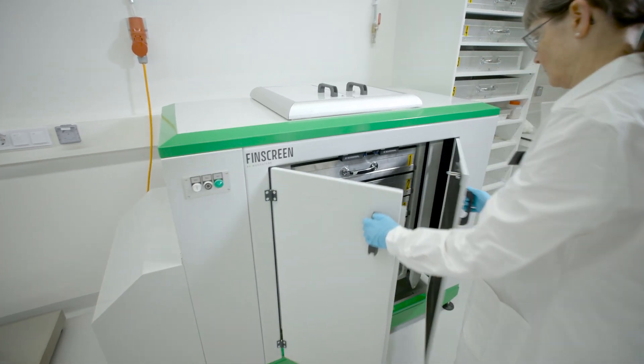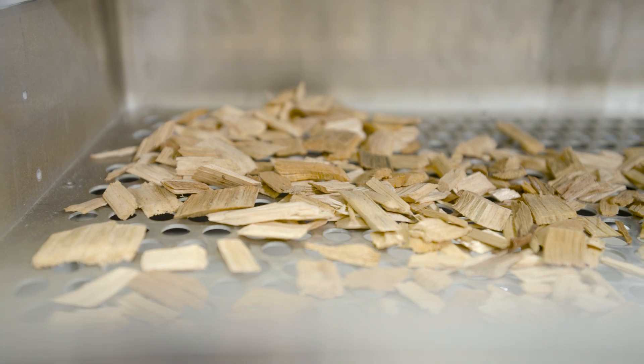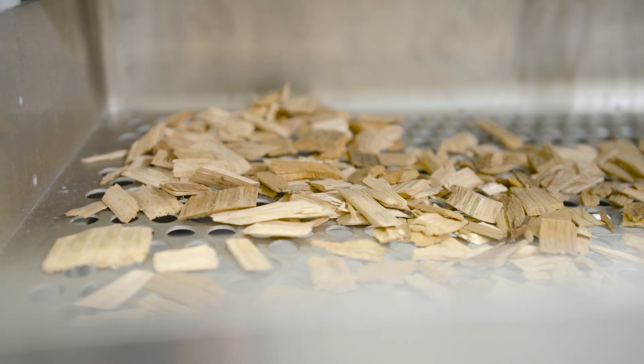In the wood reception area, preliminary treatment of wood chip samples takes place, and chips of different sizes are fractionated. The cold room is used to store samples and prevent chips from spoiling.